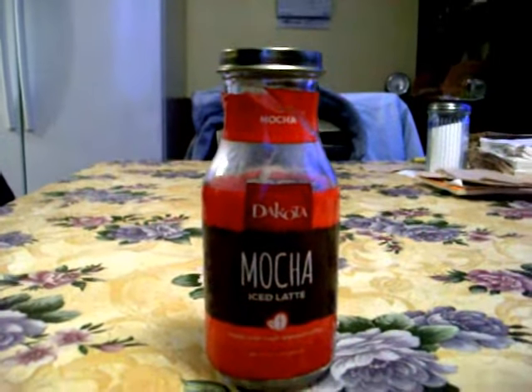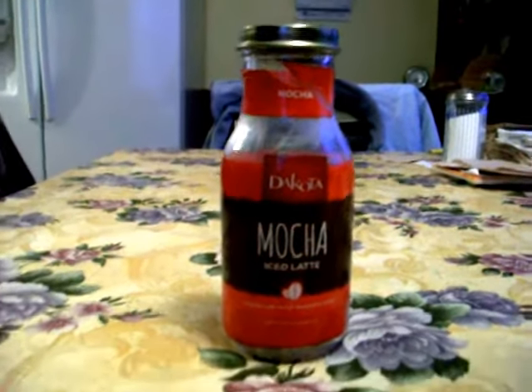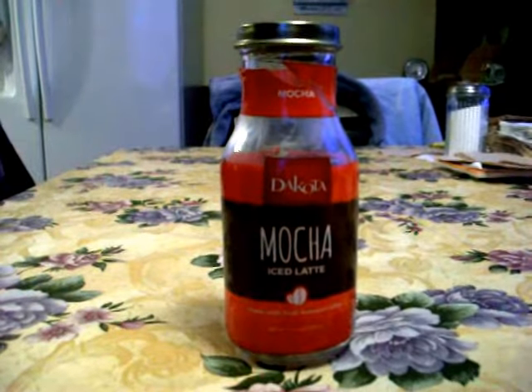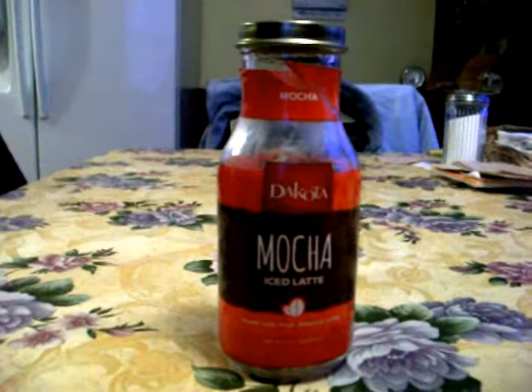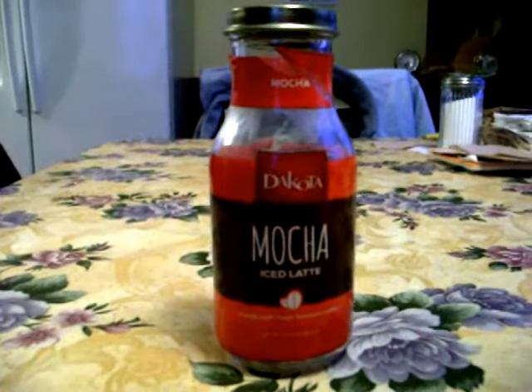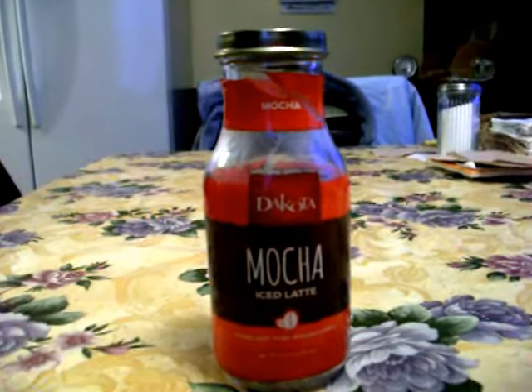So I tried this Dakota mocha iced latte drink. I got it from the Dollar Tree, but I'm not sure if you can get it anywhere else. I'm not sure if Dakota is just the name brand that Dollar Tree carries, or if you can get it from somewhere else — though I think I heard someone say you can find it at other stores.